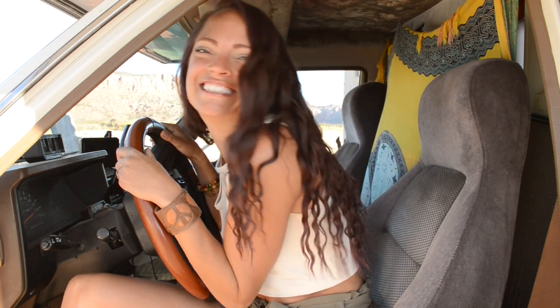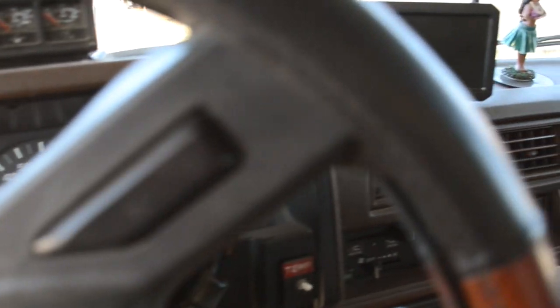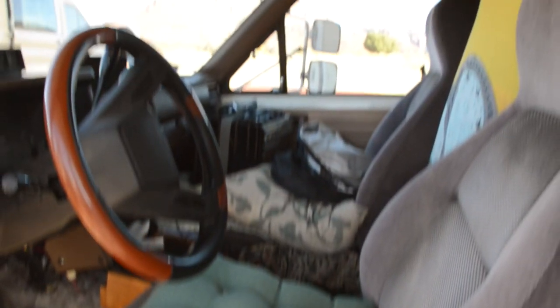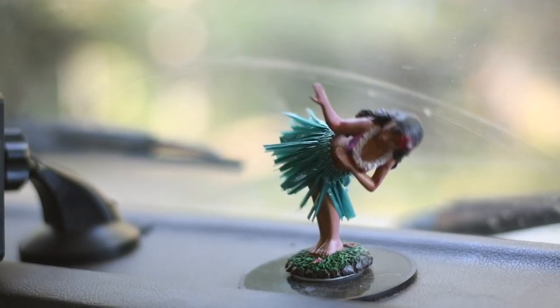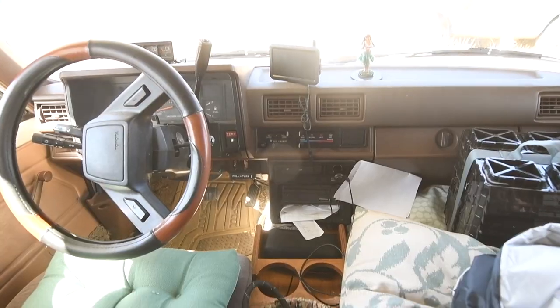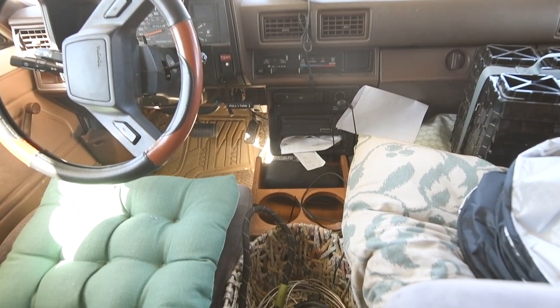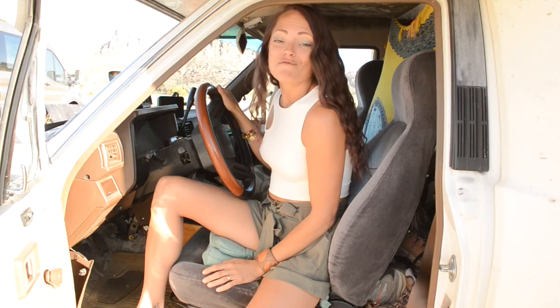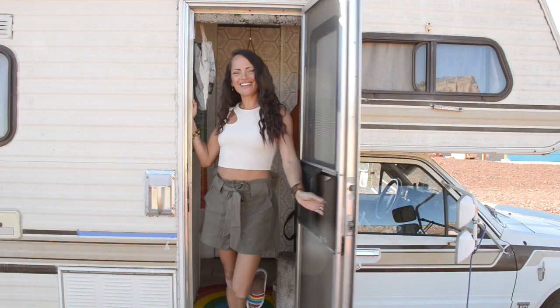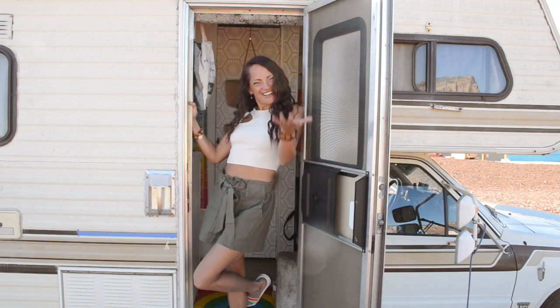We're going everywhere, but we're going slow. The cab is like a time capsule for the 80s — you're definitely going back in time riding up here, but I don't mind at all, I really think it's pretty cute. My favorite part is the hula girl on the dash — it came with the RV. The passenger seat serves as extra storage, given that space is limited and this is my full-time home. I've made a few modifications to this RV — wait until you see the inside. Welcome to my crib, come on in.